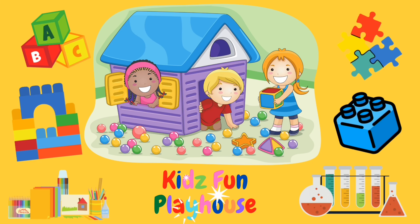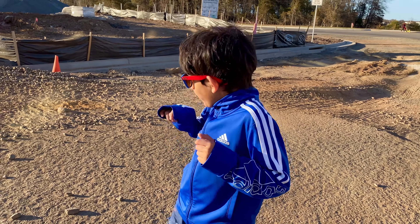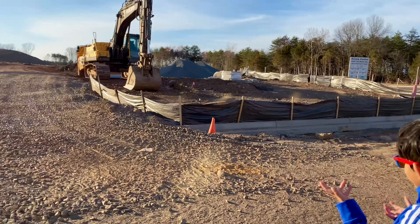Welcome to the Kids Family House. Hi friends, today let's learn about the construction we are kids.